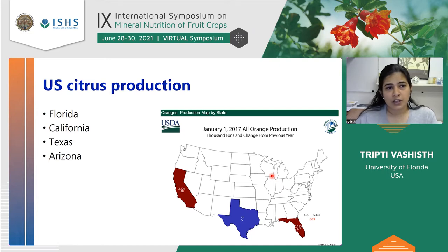Citrus production in the United States has three main areas: California, Texas, and Florida. I'm here in Florida. Florida primarily produces sweet oranges for juice processing. There is also some production in Arizona, mostly lemons.